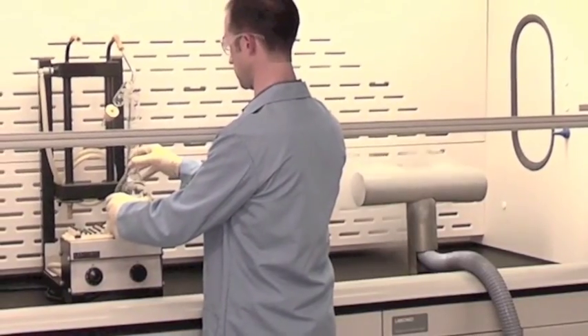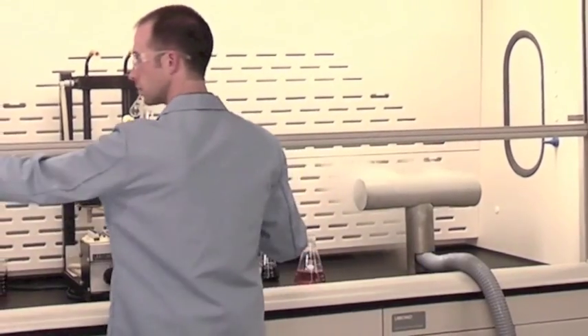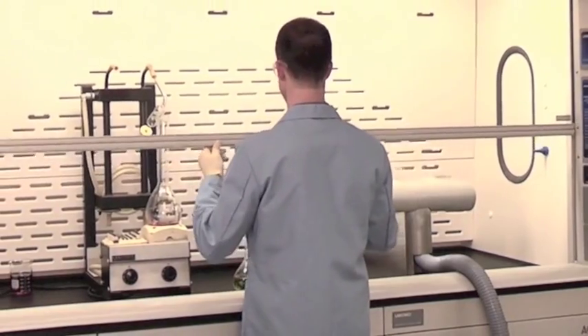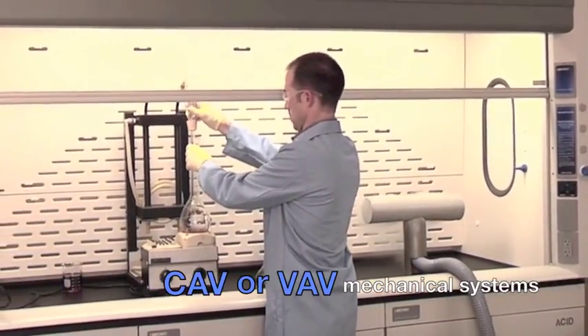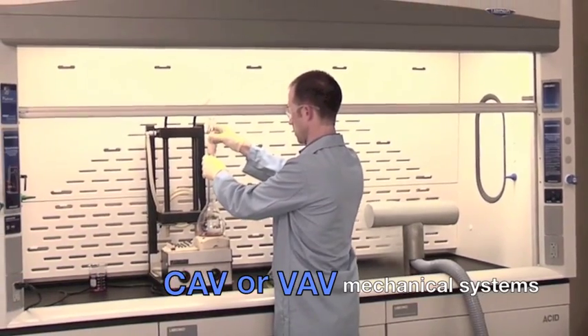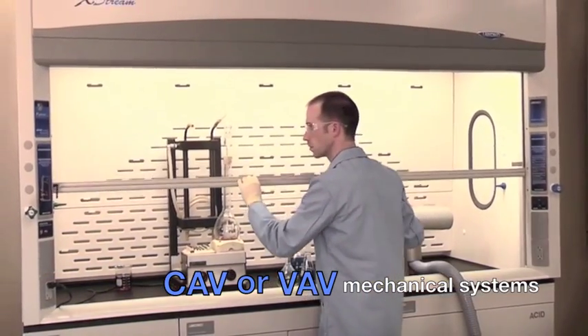This method of bypass inflow manipulation yields zero static pressure change in any sash position, resulting in a constant volumetric rate of air into the hood for constant air volume applications and sufficiently restricting the bypass when used with a variable air volume mechanical system.